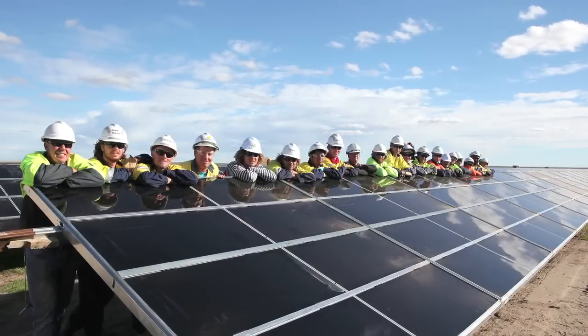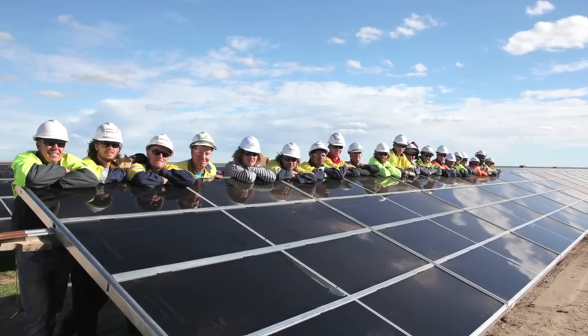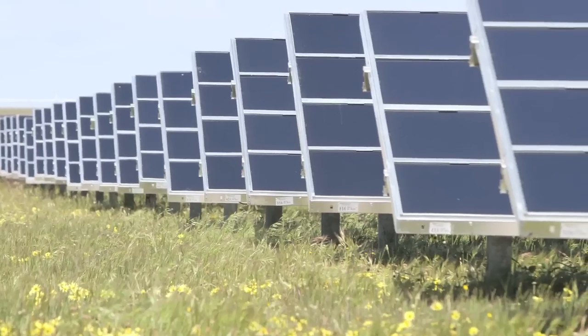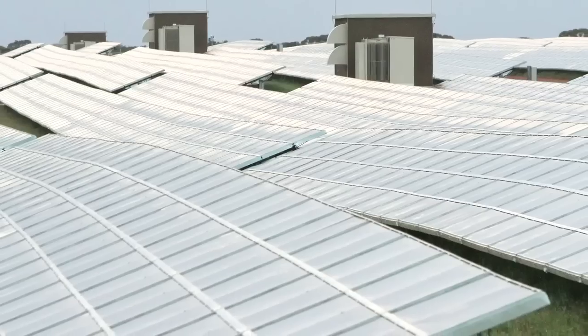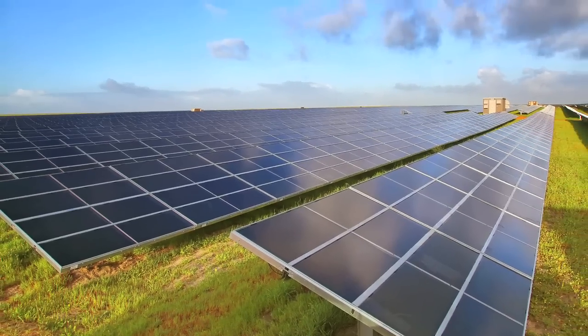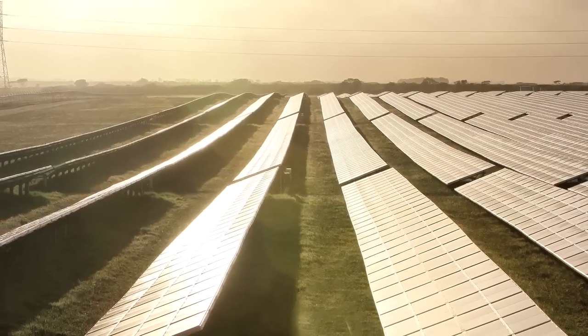The future for the Australian solar industry is extremely bright on the back of this project. After years of promising to deliver so much, the industry has finally found its feet as it relates to utility scale. It has validated and proven that these projects can be delivered, that they should be delivered. It's broken the seal on what we believe will be a much greater evolution for solar over the next four to five years. It's proven to a lot of power market stakeholders that solar can contribute to Australia's generation mix. And we believe that floodgate moment that we've been looking for over the past three to four years has finally occurred, and solar is now off to the races.